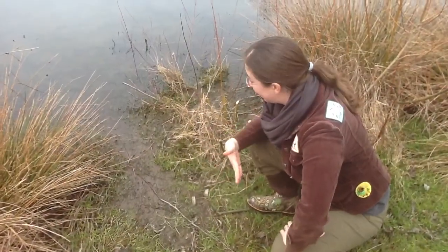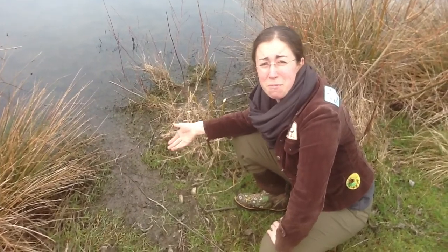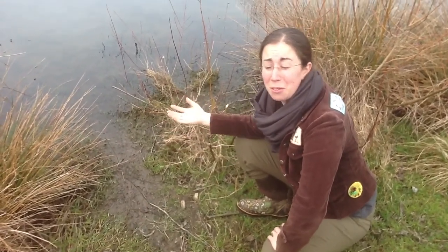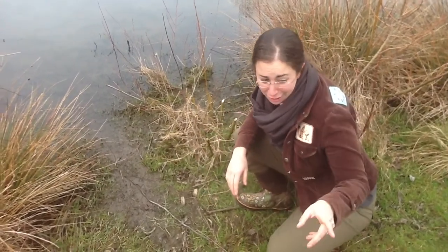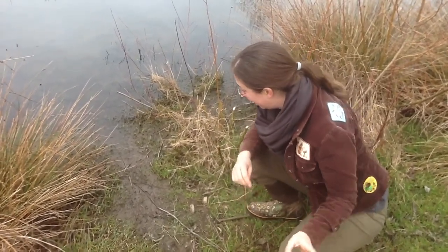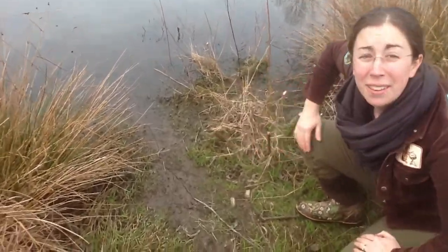So here we have what looks like a slide. The beavers are safer in the water — they're much more able to protect themselves when they're in the water, so they don't want to be out of the water for long. When they have areas like we're going to see, they need to be able to slide back into the water quickly. So we'll see more of this.